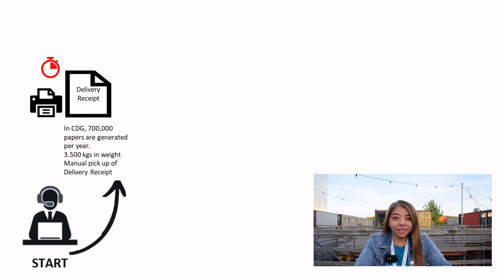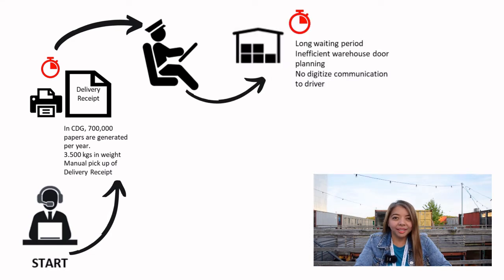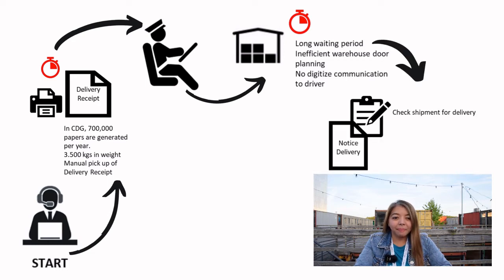Warehouse processes are starting to get digitalized, but we seem to lack improvement on the pickup process and the excessive use of paper. In the current situation, delivery receipts get printed for drivers to claim a shipment. In CDG alone, one of our clients would need to use 700,000 papers per year for printing the delivery receipt. There is also inefficiency in pickup planning due to lacking digital communication with truck drivers, which results in wasted time waiting outside the warehouse.